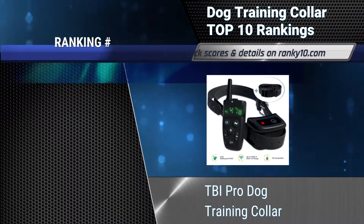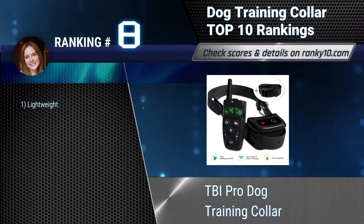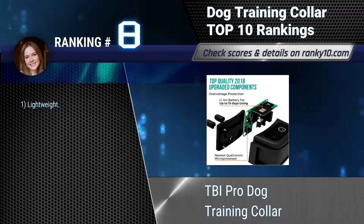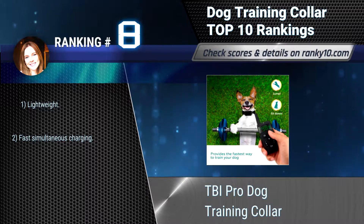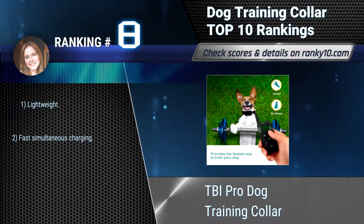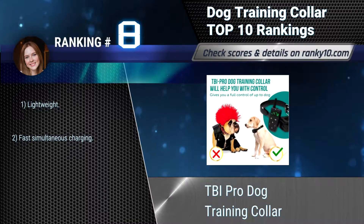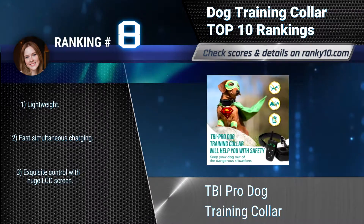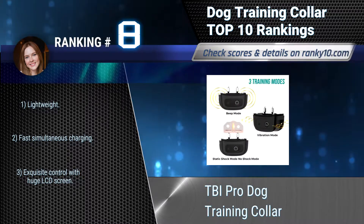Ranking number 8: TBI Pro Dog Training Collar. This high-quality dog shock collar provides a customizable training experience to help both expert trainers and new pet owners. Your small puppy or large dog is sure to behave the way you desire, with effective beeps, vibrations, or small shocks in case of emergencies. Lightweight. Fast simultaneous charging.